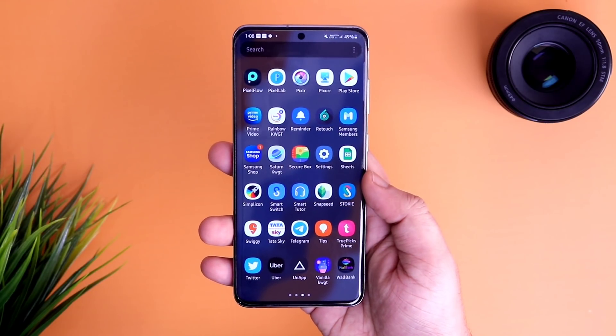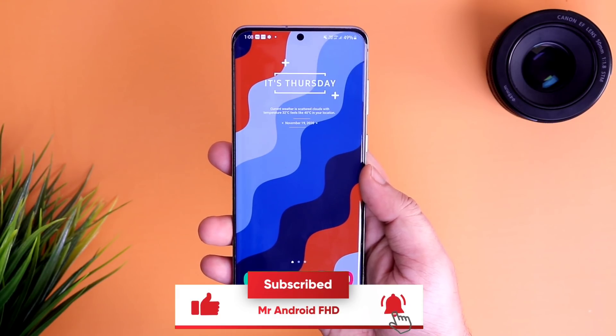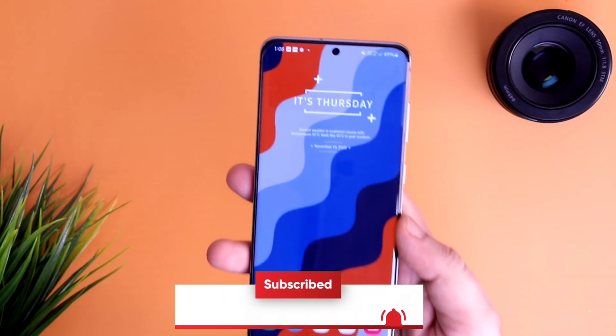So, in this video, I will be showing you all the animations one by one. Make sure you guys watch this video till the very end. Also, let's aim for 1000 likes on this video. Drop a like and let's get started.